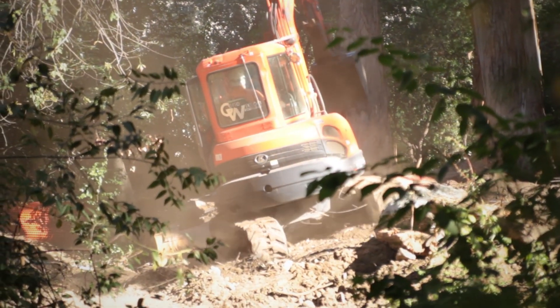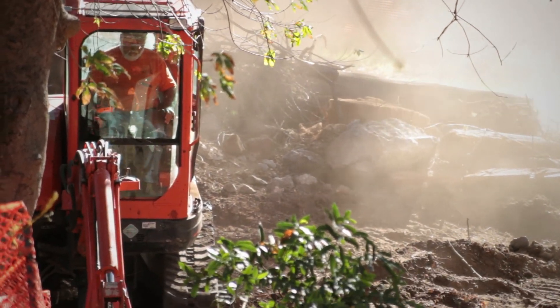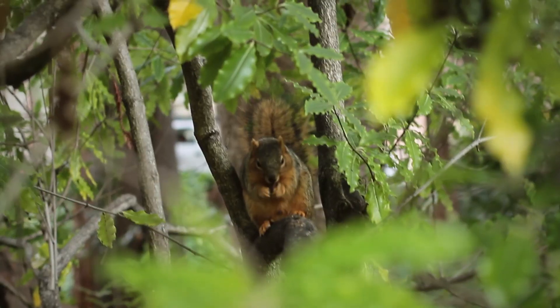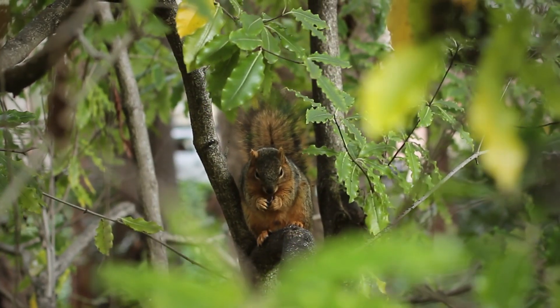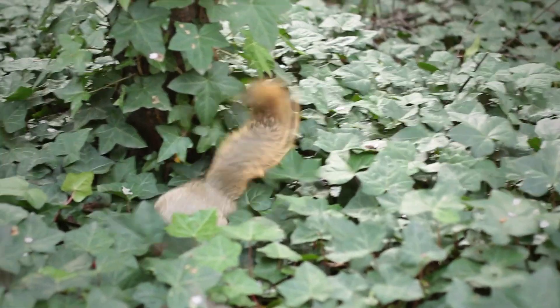Once I understood that this was a project that needed to happen and needed to be spearheaded by someone, I applied for a grant from the Green Initiative Fund. We can actually get the rainwater in our watershed into the ground to be used by plants, for the benefit of many animals and humans as well.